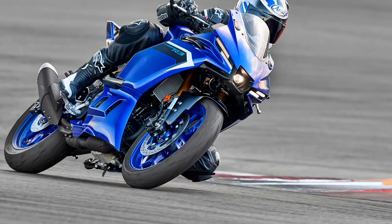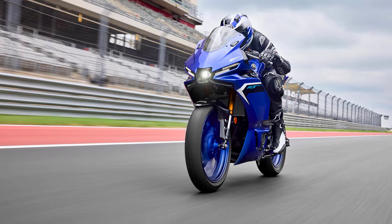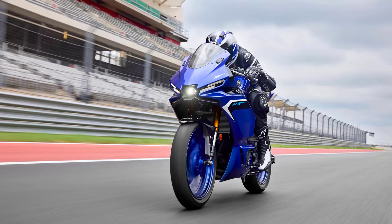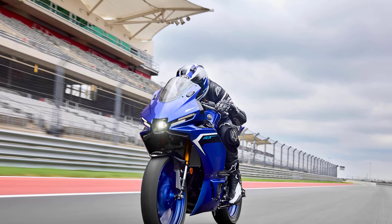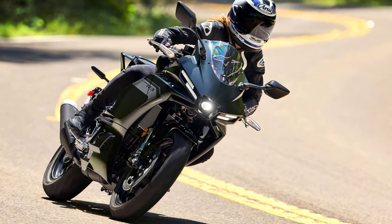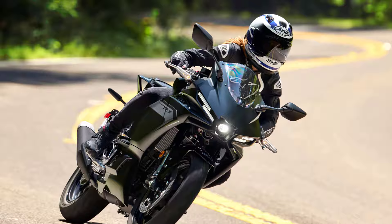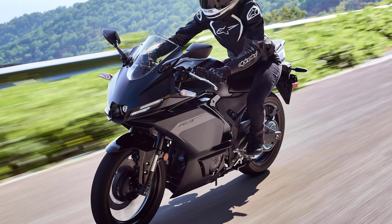Our world is calling. The Yamaha R3 is the ultimate lightweight Yamaha supersport, inspired by Yamaha's MotoGP M1 race bike, featuring a compact agile chassis, a high-revving 321 cubic centimeter engine that provides outstanding acceleration, and an aerodynamic race-derived bodywork including winglets.